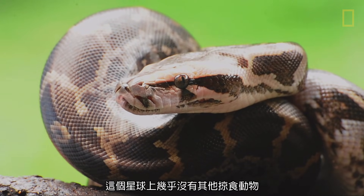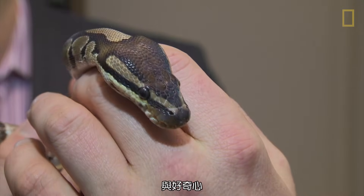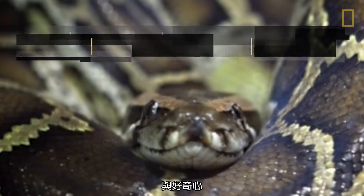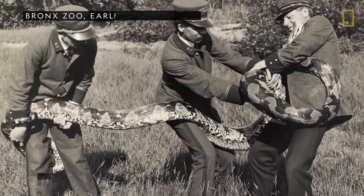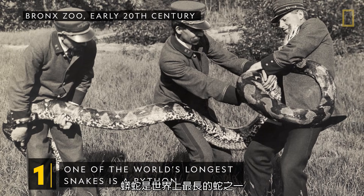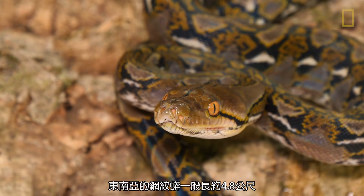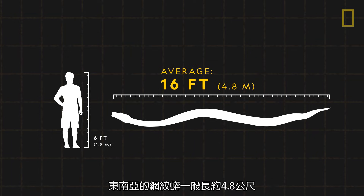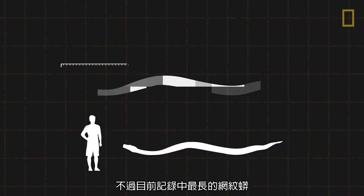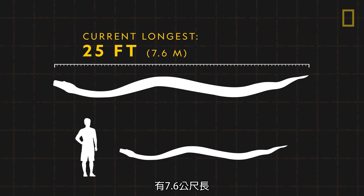Almost no other predator on the planet inspires as much terror and curiosity as the python. One of the world's longest snakes is a python. The reticulated python of Southeast Asia usually grows around 16 feet long. However, the current record holder for the longest reticulated python measured at 25 feet.